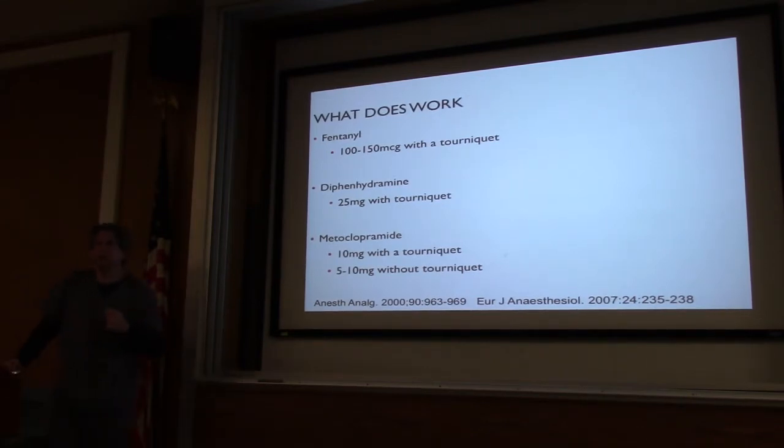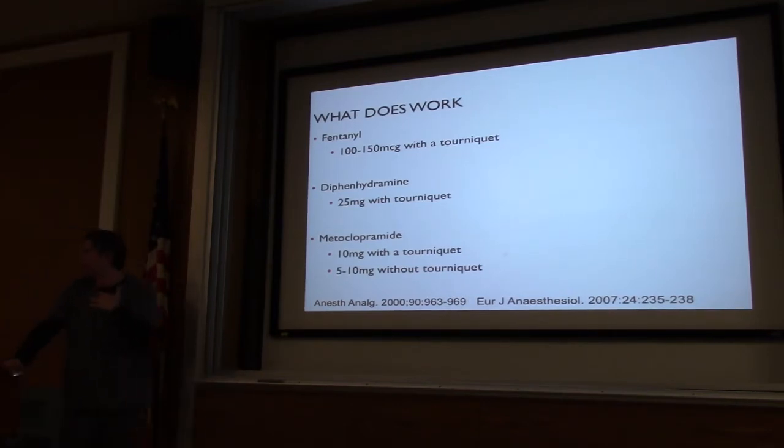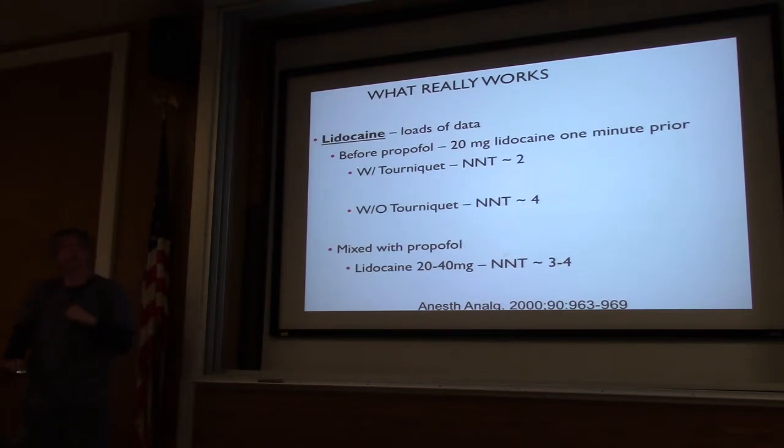What does work? A decent dose of fentanyl — hopefully we're giving them some pain meds anyway for their procedure. What really works is lidocaine before the propofol. For a pediatric patient you really don't want to make uncomfortable — put a tourniquet on, put 1 to 2 cc's of 1% lidocaine, let it sit for a minute, take the tourniquet off, and chase it with the propofol. They won't feel a thing. The number needed to treat in this study was 2 patients with the tourniquet, and 4 without. If you mix lidocaine with propofol, it's the same as doing it without a tourniquet — so let's not mix it.